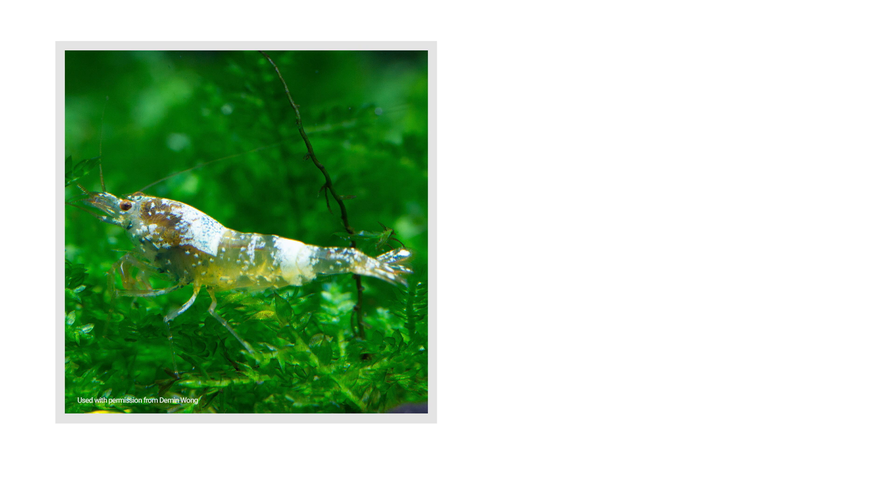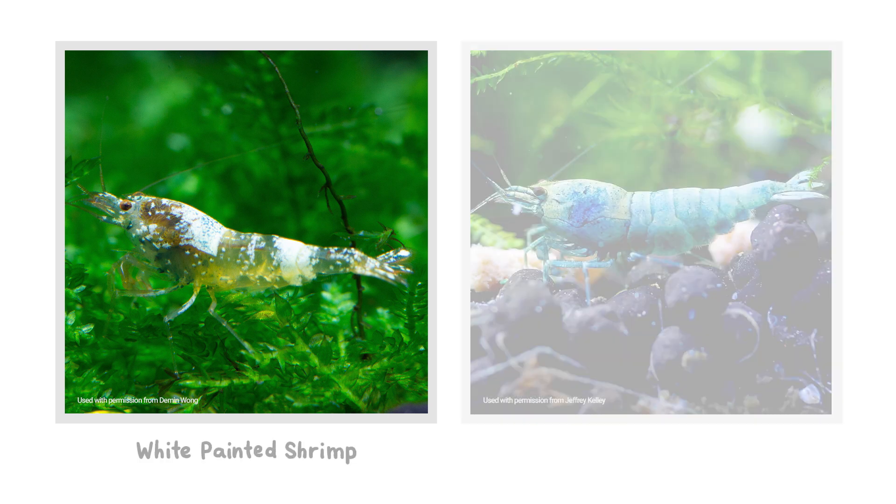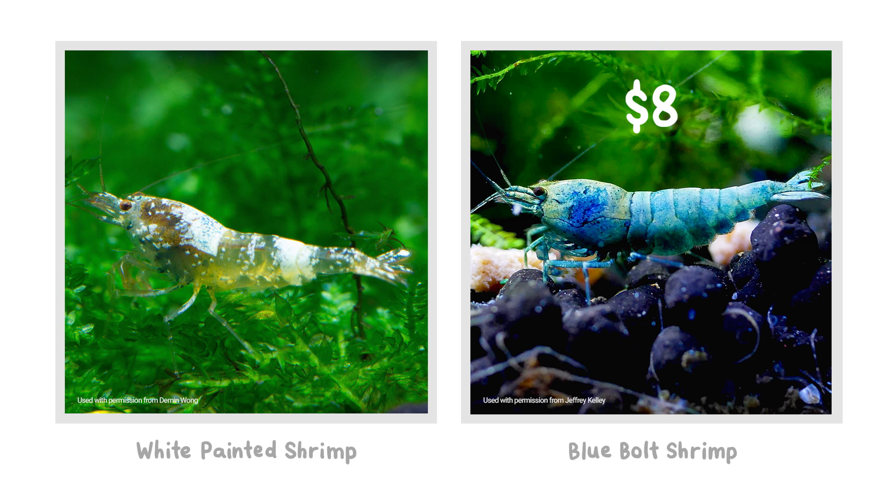You probably haven't, however, bought a white painted shrimp, which isn't a very compelling crustacean compared to some relatively cheap shrimp, but because of its rarity, it sells for a whopping $10,000. And that is shrimp-pressive.